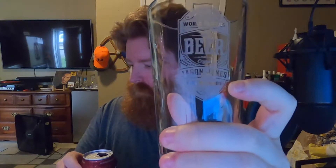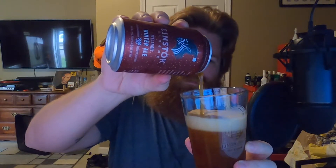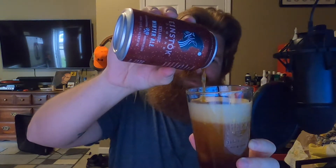Can't smell it at all — that is weird. It's got that mahogany color to it, that ale color. Decent amount of head coming out of this bad boy. That is actually a lot of head.